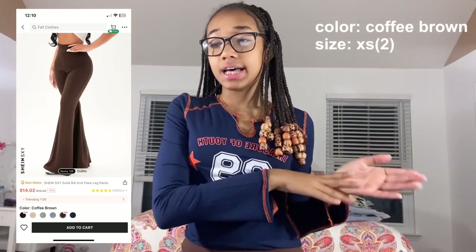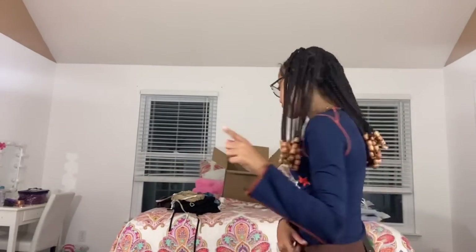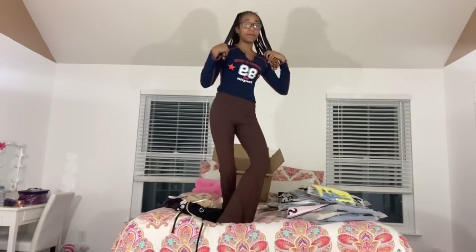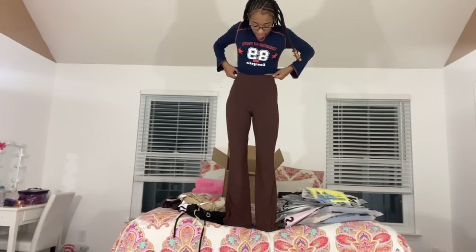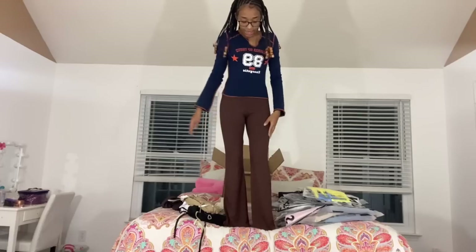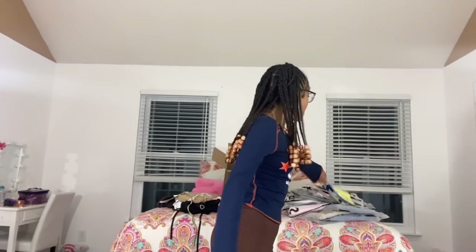These next pants are the Shein SXY solid rib knit flare leg pants in size extra small, color coffee brown. The material is nice — when I put them on they feel cool and not sweaty. They go all the way up past my midriff which I love. The bottom is really flowy. I really like them — though I'll have to pick them up when it's raining.